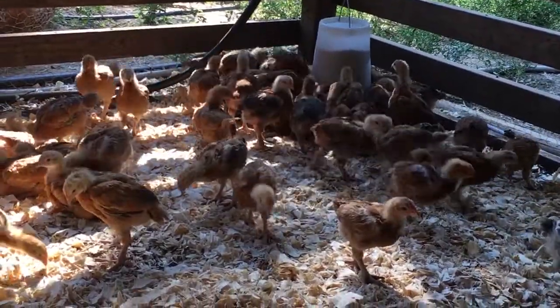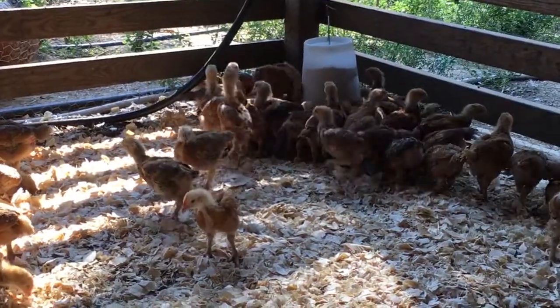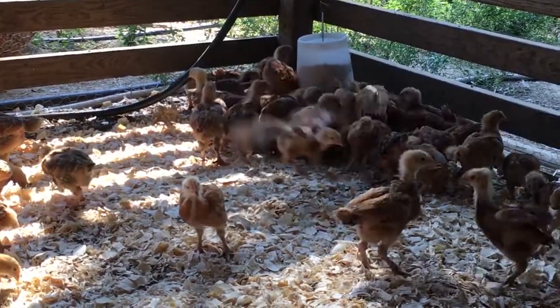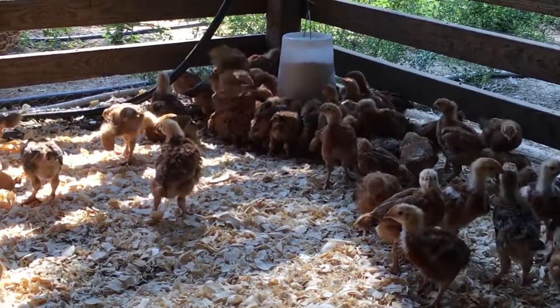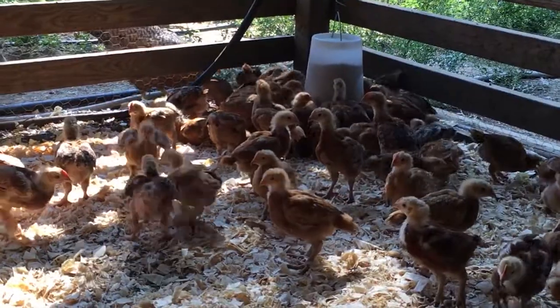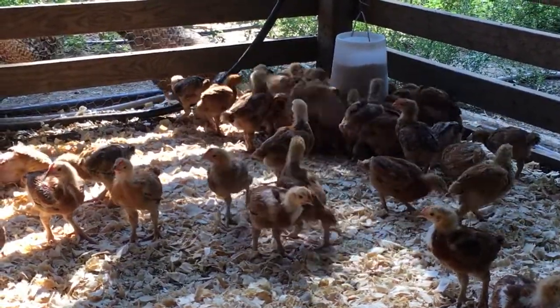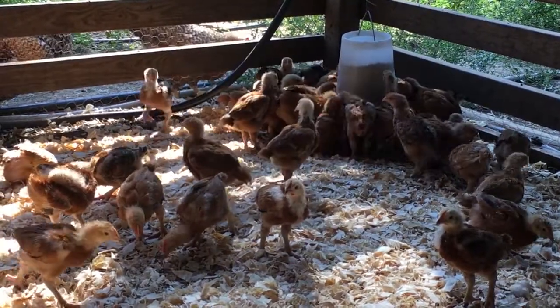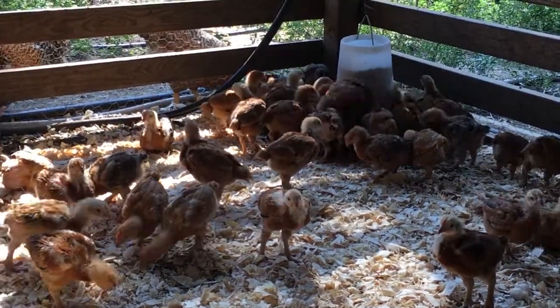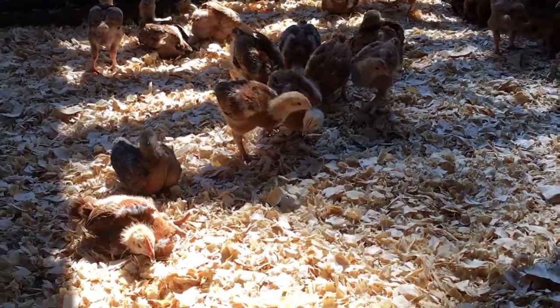This time we weren't so uptight about the heat lamp. I do have an infrared heat lamp that we hung over them for the first couple of days, but we decided to kind of go easy. We monitored them closely. It is September now, but it was August in Mississippi, so we did have a couple of cool nights and I would come out to check on them.